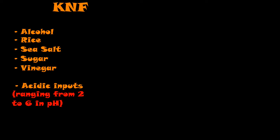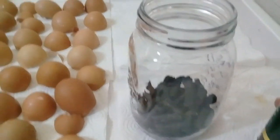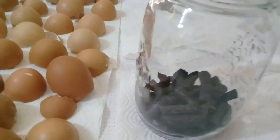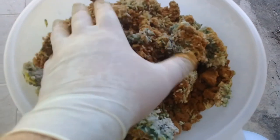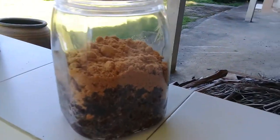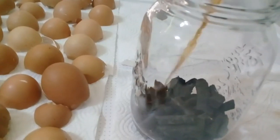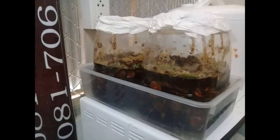Korean Natural Farming is where I started, and it is so much fun — whether it's your first IMO collections, your first charred bones and charred eggshells to make your first calcium inputs, or your first fermented fruit juice or fermented plant juices. We're balancing things with nature, using things on our property or that we can get easily in our local area to create our natural fertilizers, natural pesticides, herbicides, and fungicides. And obviously it's organic — we're not using chemicals. Everything is being done with the microbes.